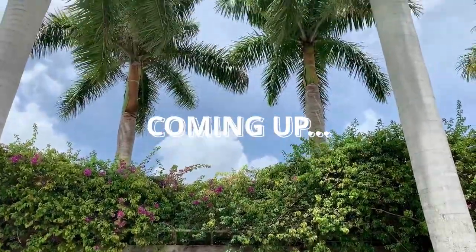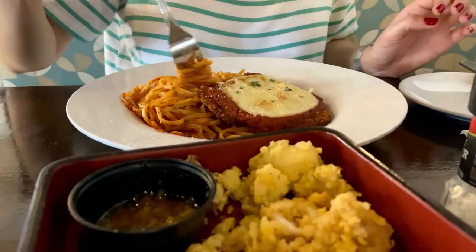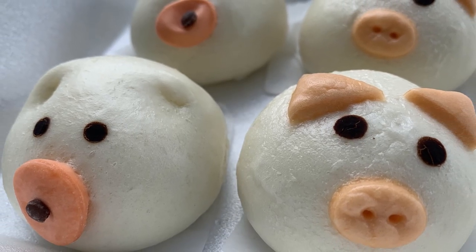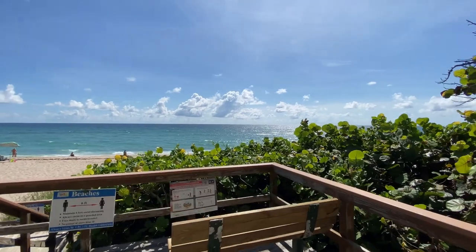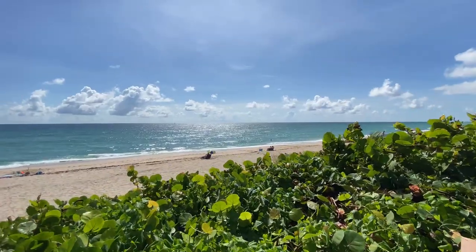Hey guys, welcome back to the Nomadic Foodie. My name is Kat and today I'm going to show you a few restaurants to go to if you want to venture outside of downtown Delray Beach. If you want more information on Delray Beach like where to eat and where to go to the beach with free parking, you can check out this playlist here.